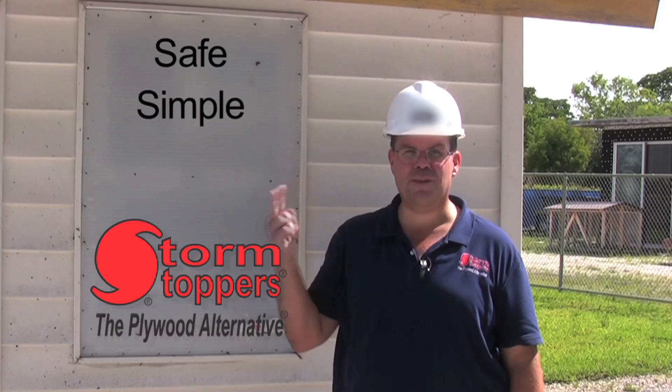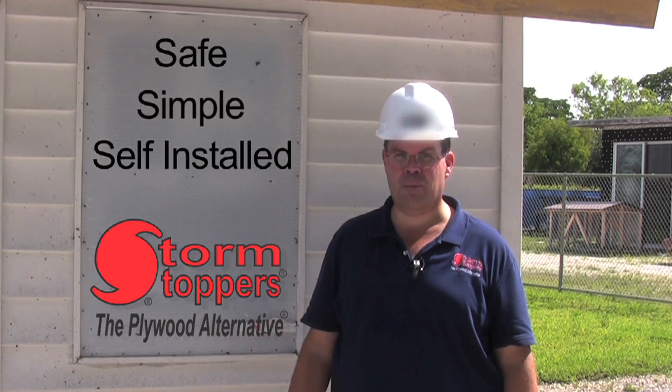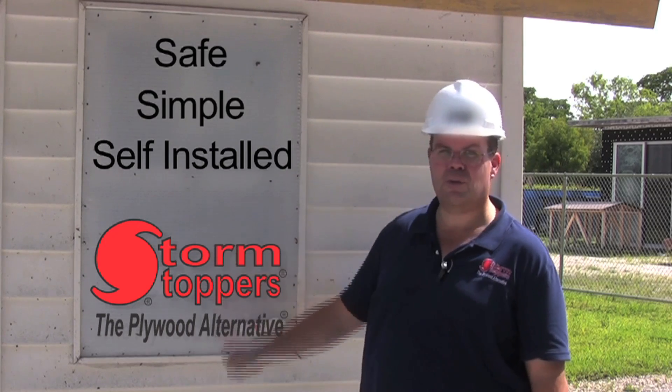If you're thinking of a safe, simple, and self-installed way to protect your home and family this hurricane season, I encourage you to look into Stormstoppers.